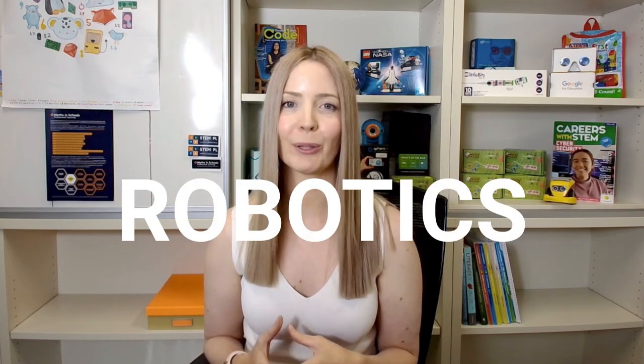Hi teacher friends! I'm joining you from Kaurna country and today we're diving into the world of robotics for the primary classroom. If you've got robotics in your classroom or are thinking about getting them, you're in the right place because I'm going to show you some new and classic favourite robots that we use in our Caesar lending library kits to level up classroom learning.